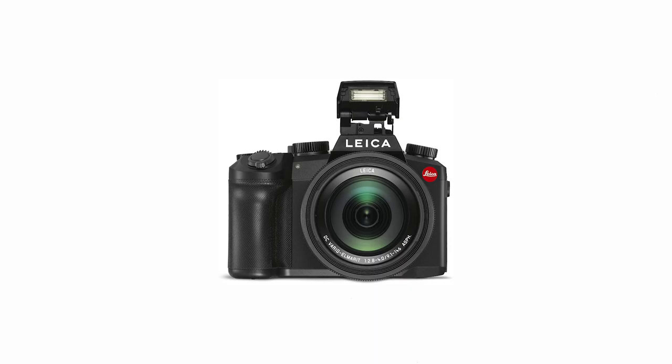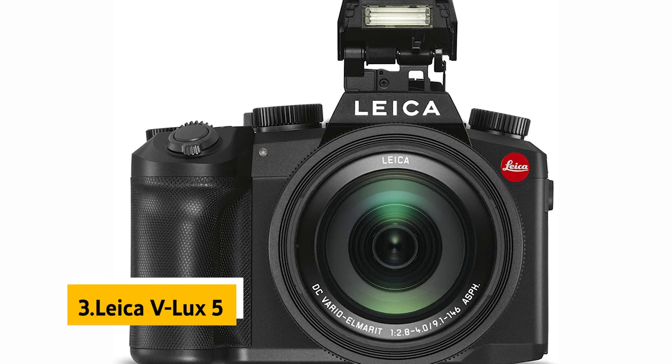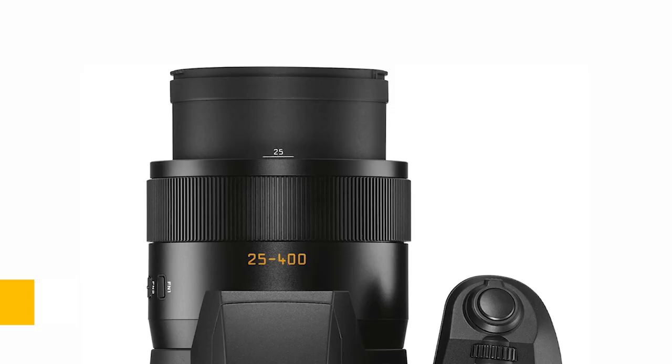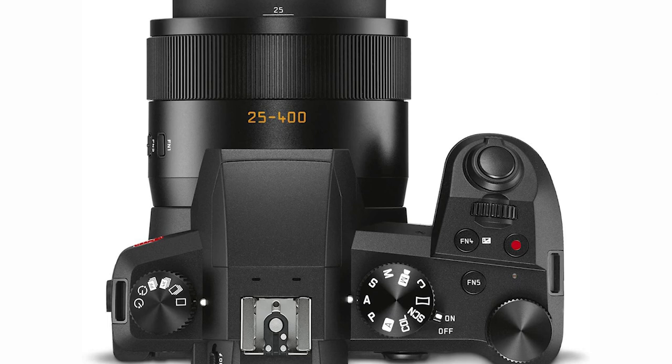At number 3 we have the Leica V-Lux 5. It has one of the most impressive zoom ranges we've ever seen on a consumer-level digital camera and performs admirably in low-light conditions. Its 25-400mm equivalent focal lengths cover the wide-angle-to-telephoto range, perfect for capturing everything from expansive landscapes to portraits. The 20MP sensor is paired with a 1-inch sensor, giving excellent detail and dynamic range.